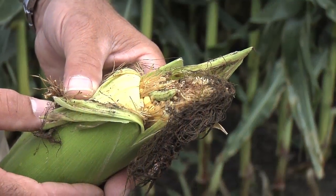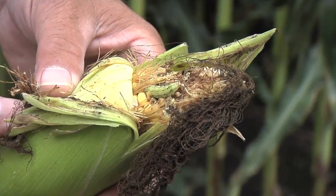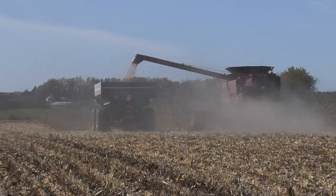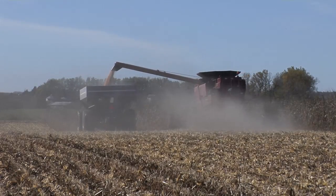This year at harvest time, a lot of the ends of the corn ears had worms that were feeding on those kernels at the end. And in many cases, it was costing farmers 5 to 10 bushels of yield, and the quality of the grain really suffered.